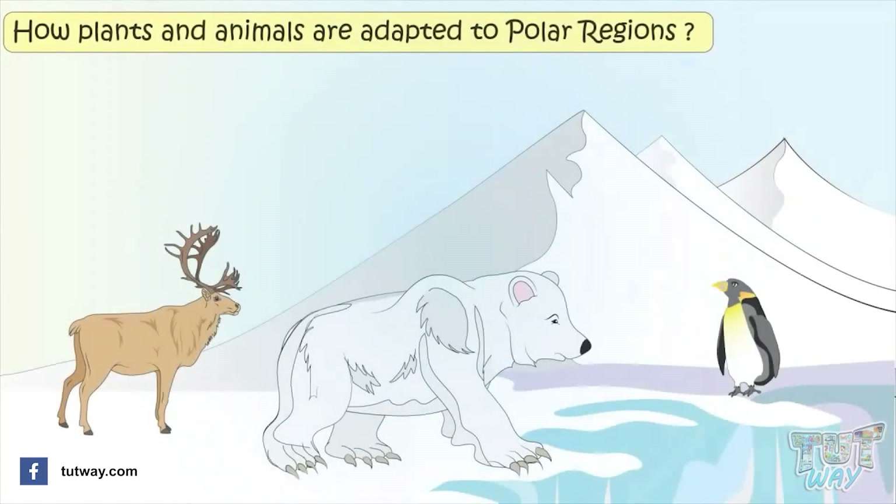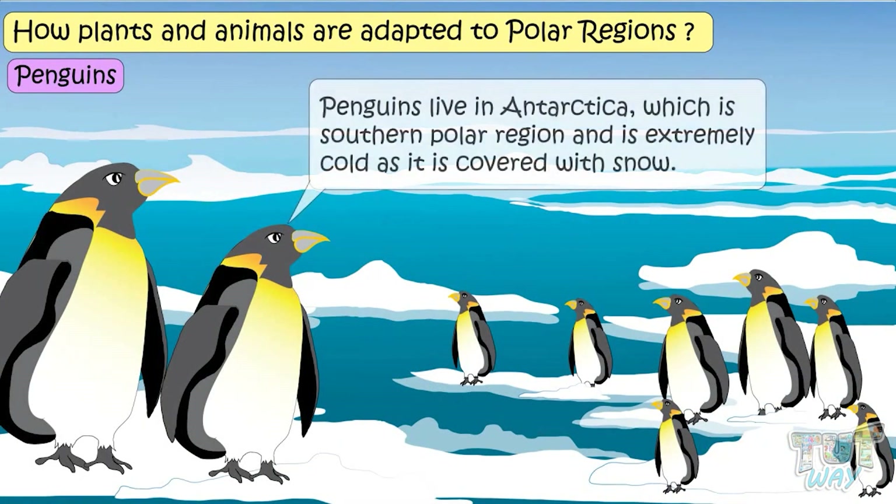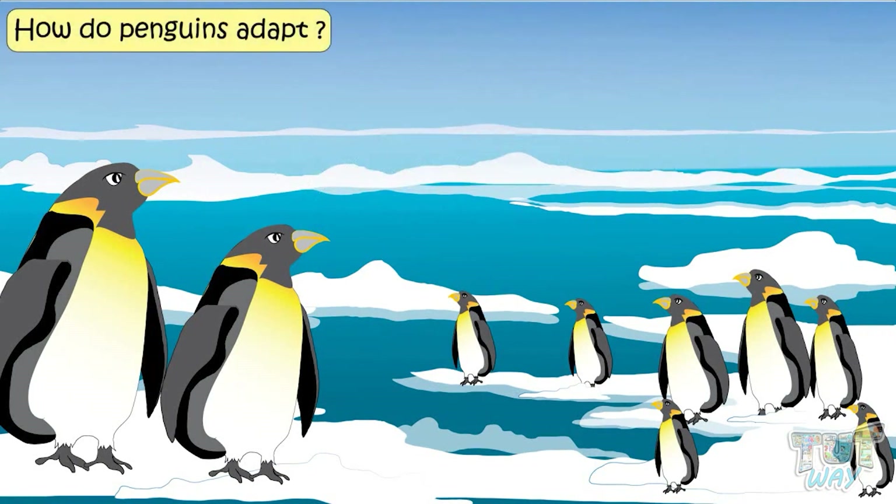Let's see how plants and animals are adapted for the very cold and dry climate of polar regions. Let's first learn about penguins. Penguins live in Antarctica, which is the southern polar region, and is extremely cold as it is covered with snow.